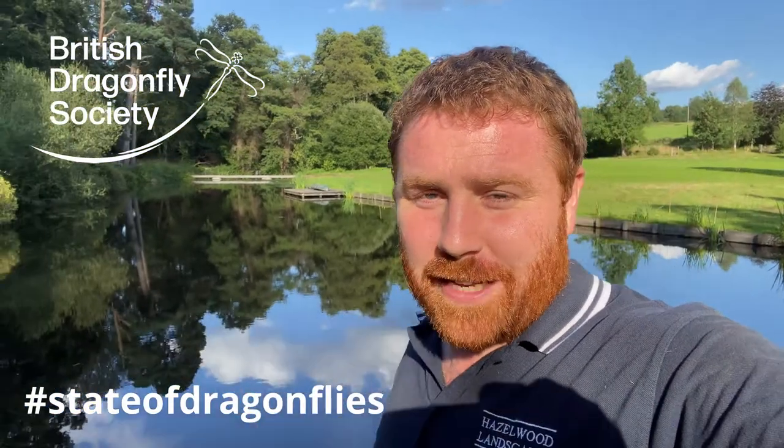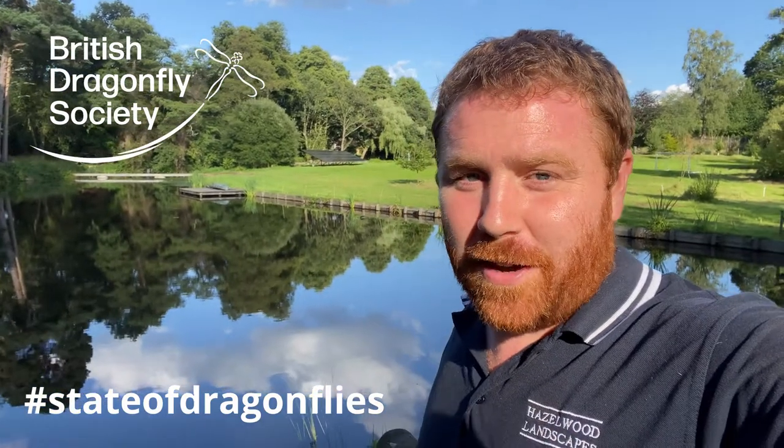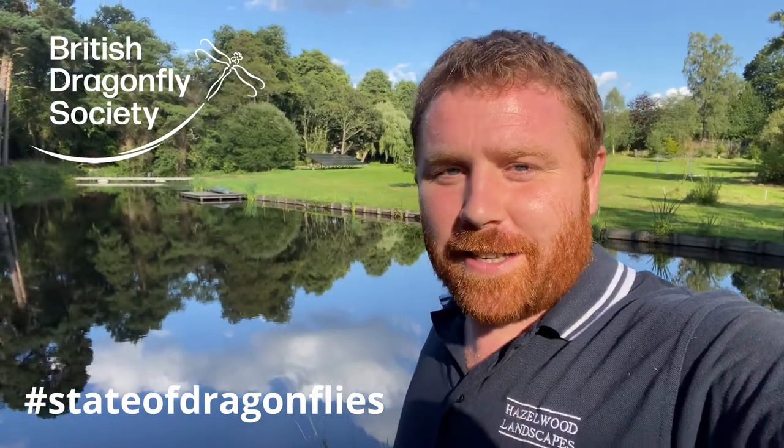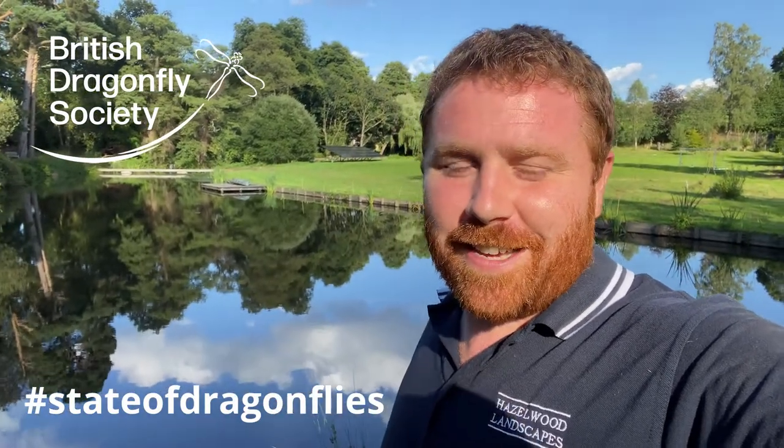On this water body today there have been many species of dragonfly and damselfly, and it's really great to see them absolutely thriving. But again, you do not need vast acres of water like this.